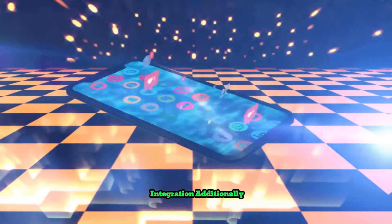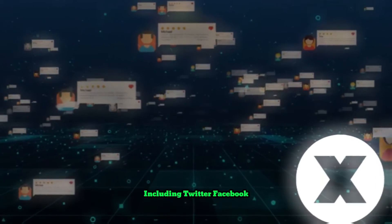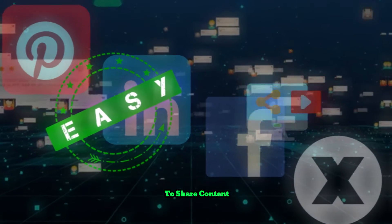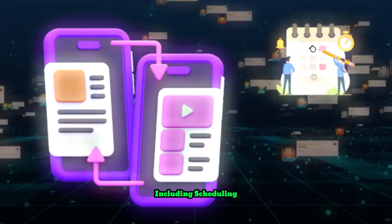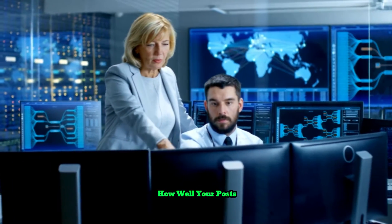Social media integration: Feedly links up with several social media platforms including Twitter, Facebook, LinkedIn, and Pinterest, making it easy for you to share content with your followers. It gives you multiple options, including scheduling your posts, including hashtags, and monitoring how well your posts are doing.